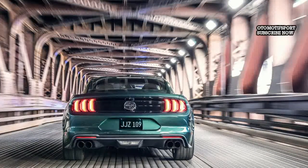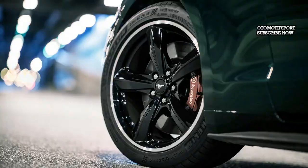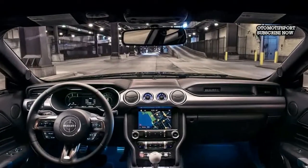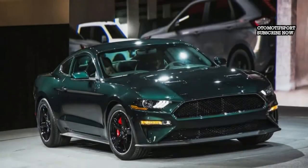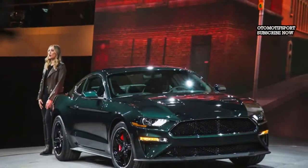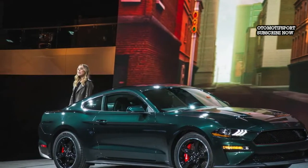Modeled after the 1968 Ford Mustang 390 GT fastback driven by McQueen's character Frank Bullitt, the 2019 Ford Mustang Bullitt version expands on the Mustang GT Premium with the performance bundle and incorporates upgrades such as Brembo six-piston front brakes, a torsen limited-slip differential, a larger rear anti-roll bar, and a bigger radiator to keep the Bullitt's 5.0-liter V8 engine cool during extended pursuits.